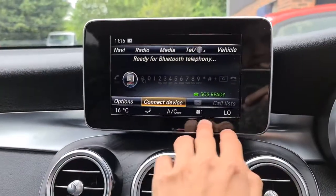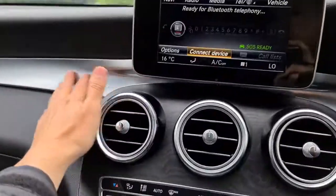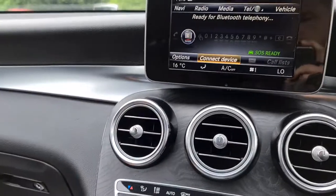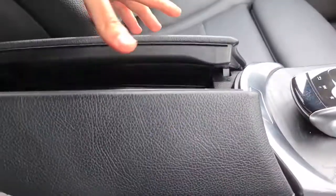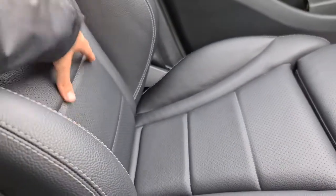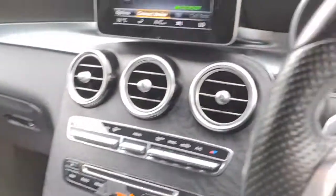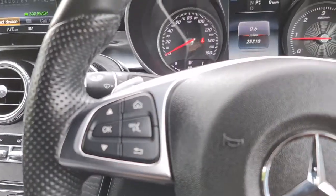Everything shows up on screen — what the climate control is currently on. More of the wood effect going throughout, with the brushed metal and the soft-touch dashboard as well. You do have extra storage just down here. The seats are incredibly comfy, keeping you well-planted on the road. You can easily do a few hundred miles in them and still get out feeling fresh.